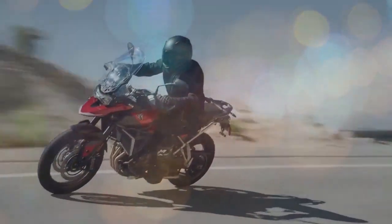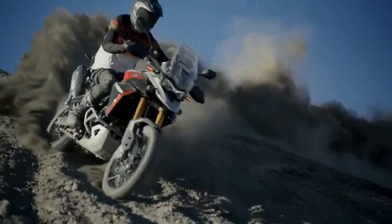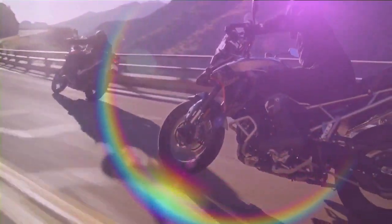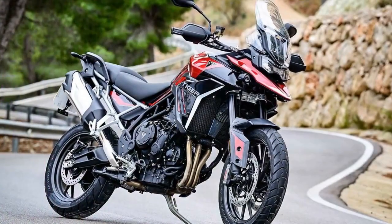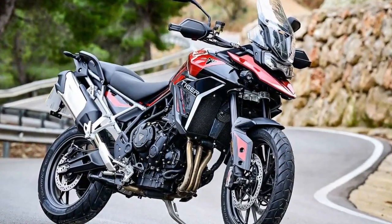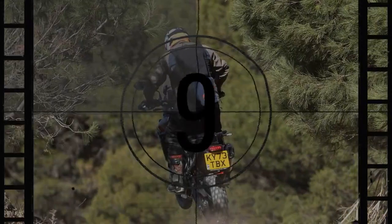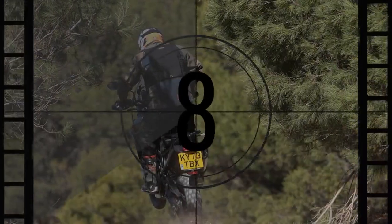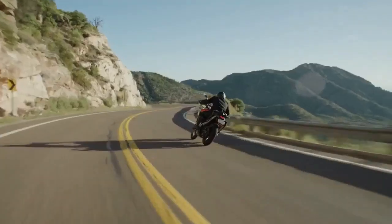Triumph's Tiger 900 series, following the footsteps of its predecessors like the 800 models, has quietly held its ground as the other contender in the middleweight adventure bike domain. It embodies all the quintessential traits expected from an ADV bike, effortlessly covering long distances while tackling off-road escapades with aplomb. Since its debut in 2019, Triumph proudly reports sales figures of 45,000 Tiger 900s.